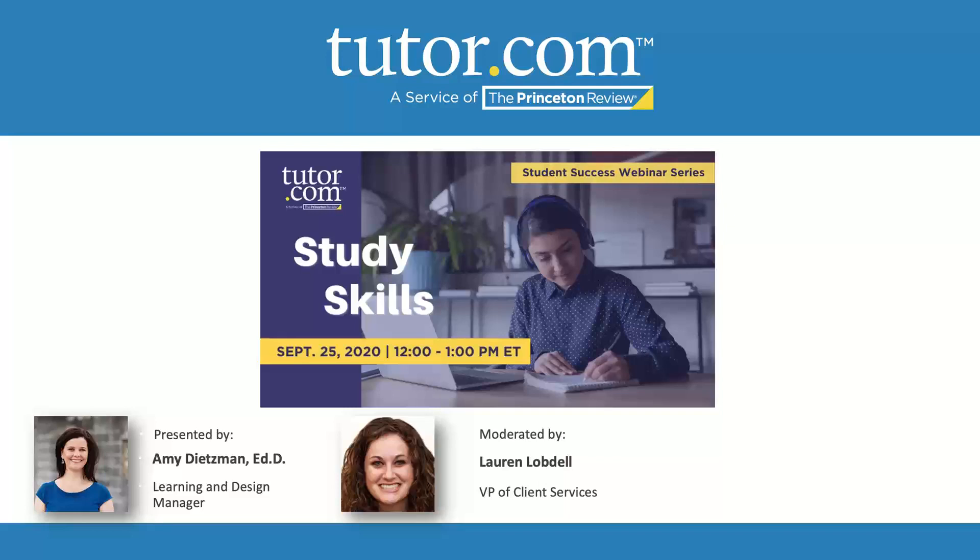Without further ado, our wonderful presenter is Amy Dietzman, who is an expert in all things student success. A lot of these topics have actually helped me in my own career and life skills. Today's session is really focused on study skills, and I'm going to pass it to my esteemed colleague Amy to take us through some content. At the end of the session, I'll be back to address questions. Amy, take it away.